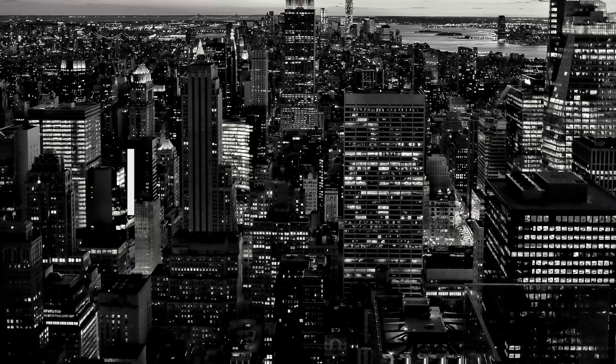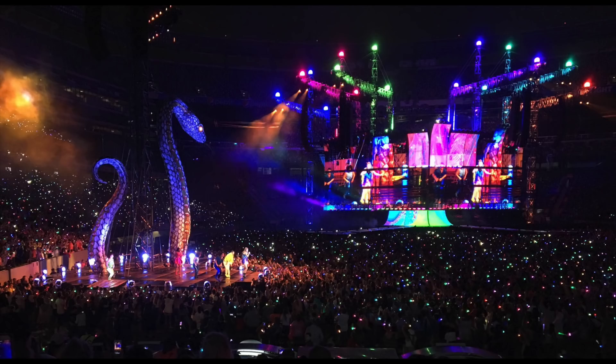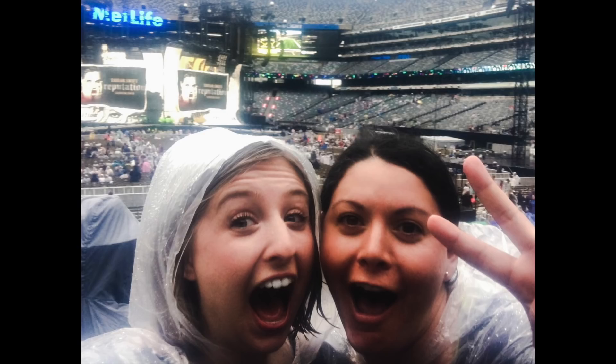It turns out that Taylor Swift is actually pretty techy. Last Sunday I went to the Taylor Swift concert at MetLife Stadium, and it was incredible. It was pouring down rain, but amazing. What was really interesting about it was all the technology she used.